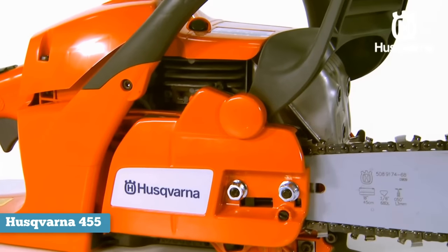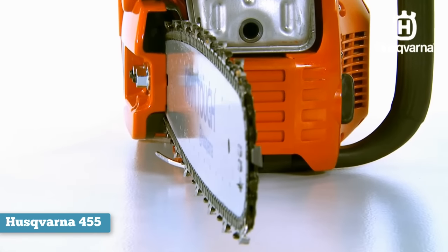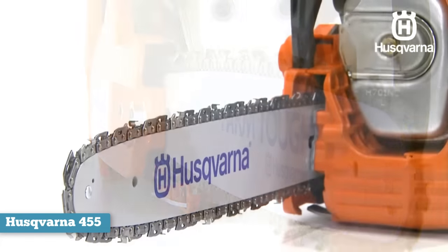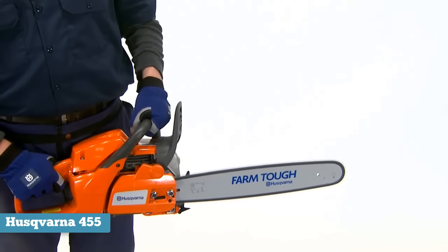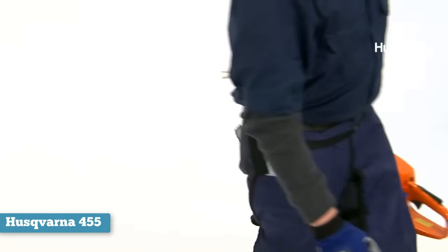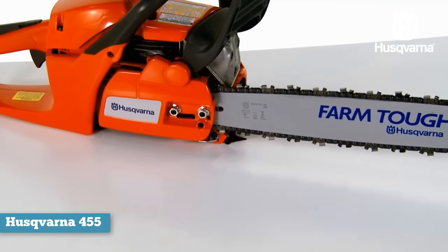This brand is also respected for its quality products, and this means you can expect durability when using this chainsaw. The chainsaw also comes with a special air filter cleaning system, which makes the chainsaw compliant with CARB, California Air Resource Board recommendations, and offers users the convenience of not cleaning the air filter all the time. The saw has a centrifugal air cleaning system that removes the larger debris before it gets to the air filter.